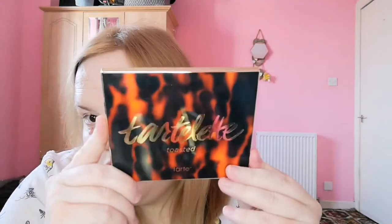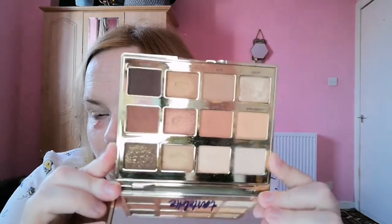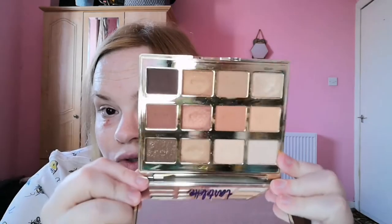Then I have the Tartelette Toasted palette which I got a couple of Christmases ago. It's been more than 12 months but there's absolutely nothing wrong with it — it doesn't irritate my eyes, it still smells fine, like mini eggs. It is absolutely gorgeous and you could use it any time, but I think it's more for the autumn/winter months.